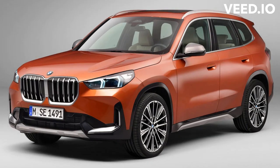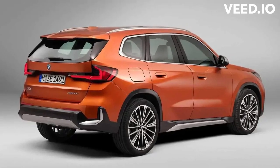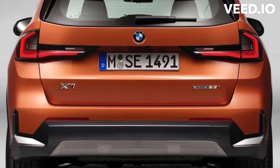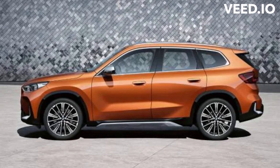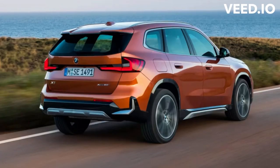The X1 is one portion of BMW's portrayal in the subcompact luxury SUV segment, alongside the X2. BMW introduced the little crossover for the 2016 model year and gave it a mid-cycle update for 2020, yet there are no changes for 2022. The X1 rivals other entry-level luxury SUVs including the Audi Q3, Mercedes-Benz GLA-Class, and Volvo XC40.